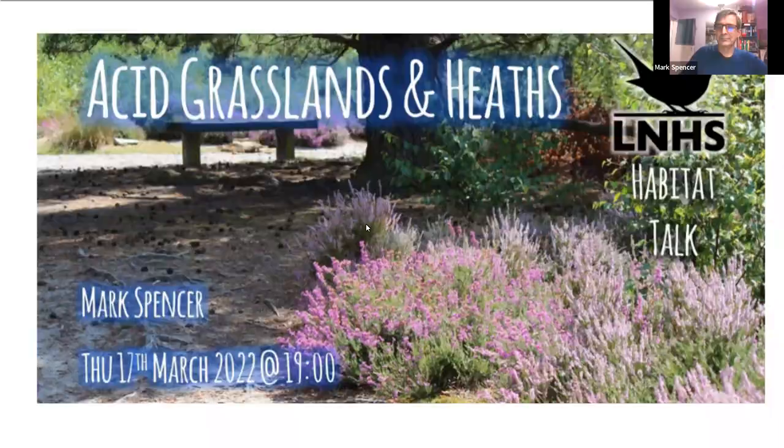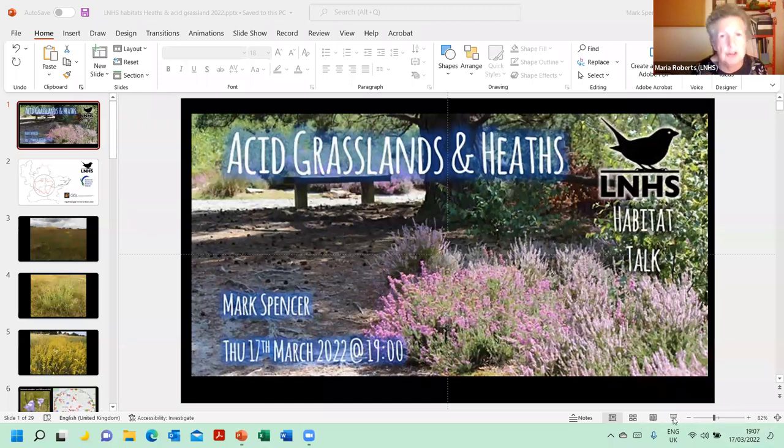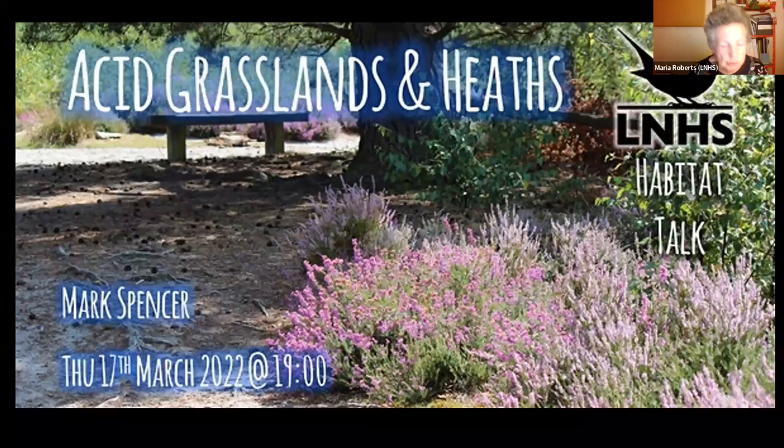Thank you. I'm going to introduce Mark, who for most of you will need no introduction. He's an internationally renowned botanist and well known public speaker. He's the LNHS vascular plants recorder and Middlesex County recorder for the BSBI. He worked for many years at the Natural History Museum and is currently working in a variety of roles, including as a forensic botanist, and he's written a book about those experiences. He's Honorary Curator of Herbariums at the Linnaean Society, involved with citizen science projects, an experienced trainer, and he's leading the London Flora Project. I'll hand over to Mark now for his talk, Acid Grasslands and Heaths.